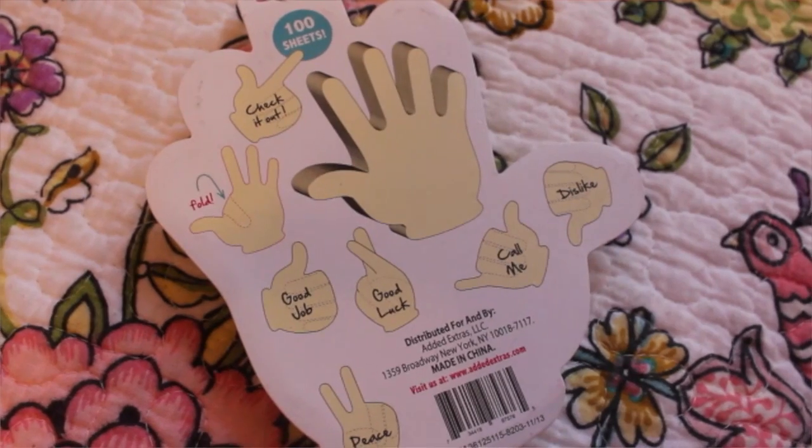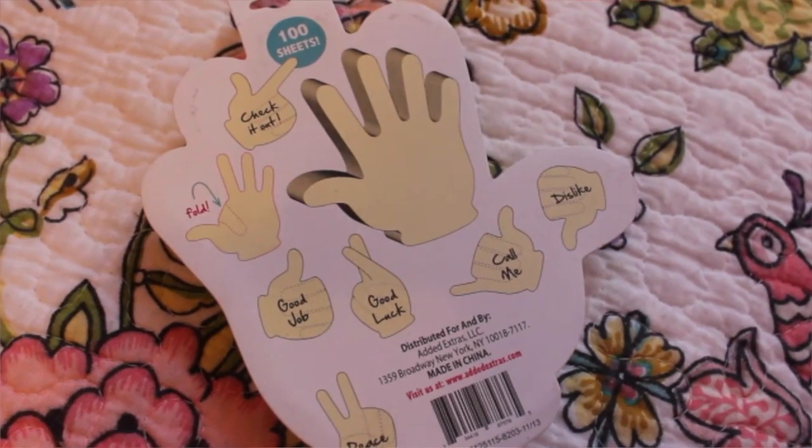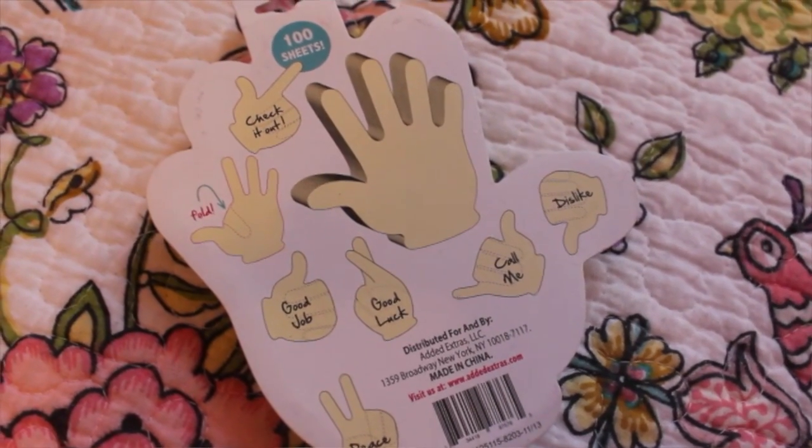The next thing I got were these super cool post-it notes — it's like a hand, so you can do a whole bunch of different hand emotions with it. You just fold the paper — if you guys can see this — so I am super excited to use these. I just got like all the coolest school supplies; I just love school supplies so much.